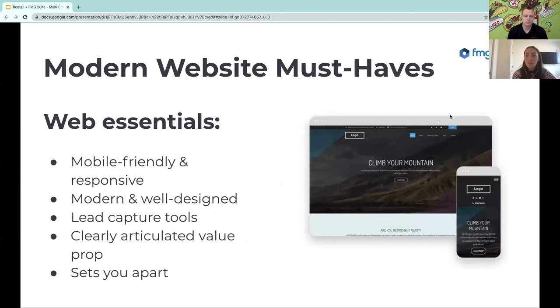When starting multi-channel marketing, you want to make sure your website looks as great as it can and has all the tools needed to power your marketing. It needs to be mobile-friendly and responsive — a huge percentage of traffic is coming from phones and tablets, not desktops. It needs to be modern and well-designed because people are judging your site. If it looks like it hasn't been updated in ten years, it might tell prospects that this advisor isn't in tune with the industry or isn't taking time to care for clients.